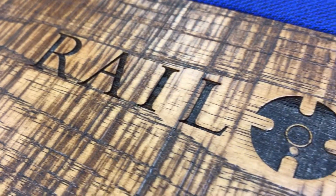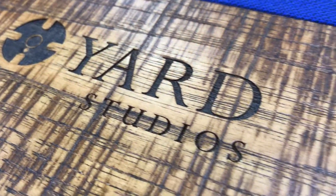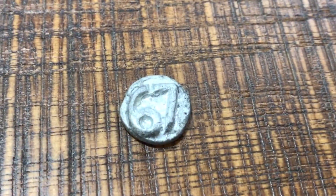The Rail Yard Studios and Ohlhausen Billiards logos are laser etched into the rails, while the sights are actual date nails from the timbers and hardwood from the rail lines. These are from 1967.